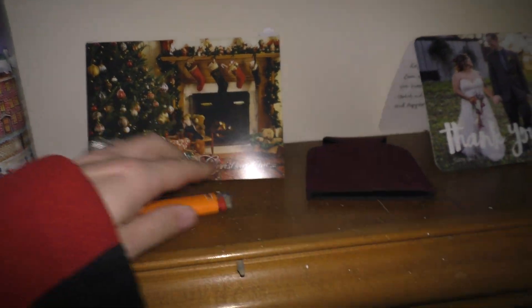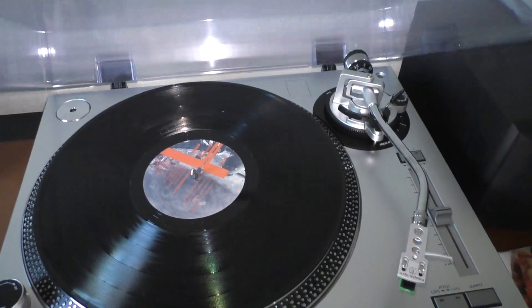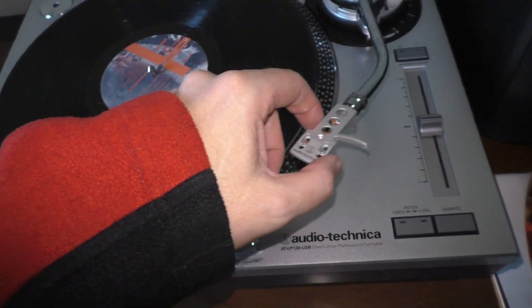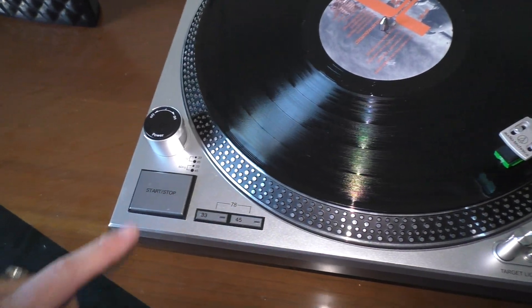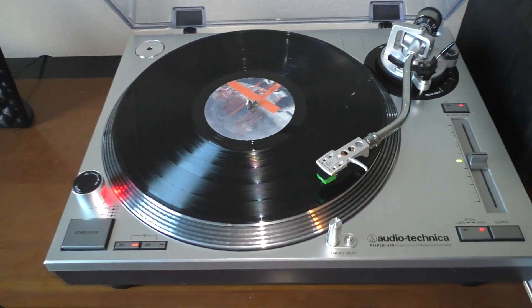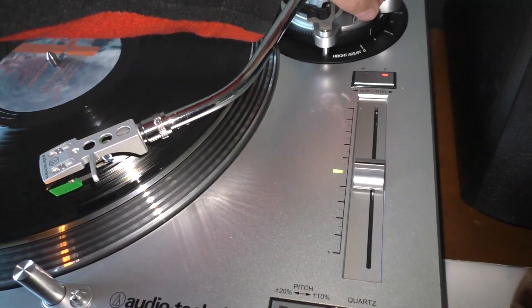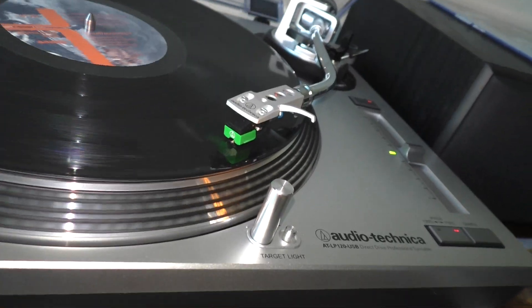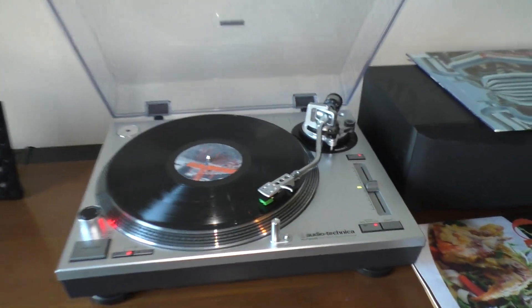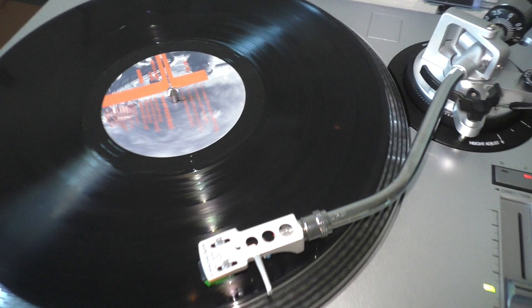Look at this Audio-Technica — it's a record player. Let's see if it works. Oh, power! Cool. But where's the sound? The needle's not down — you have to set the needle down. We might get a copyright claim, but you can hear the music if you put your ear up to the needle. This is a real record player — look at that, round and round!